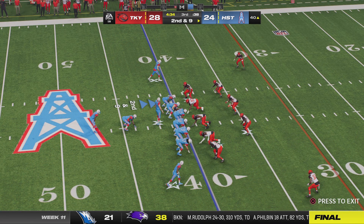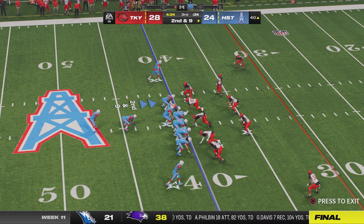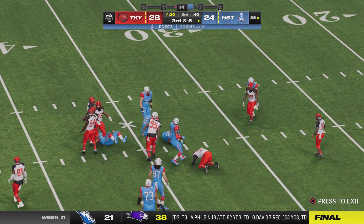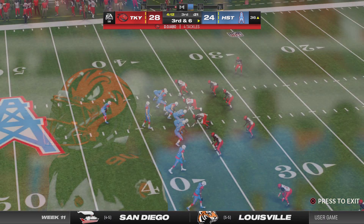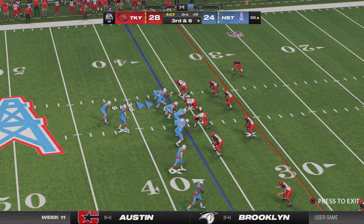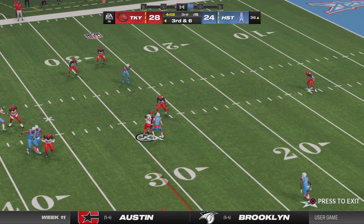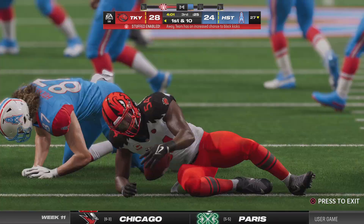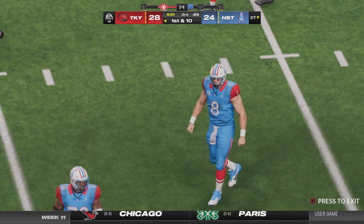We're going to get a look at the field — second and nine. A handoff up the middle — Curtis — wind up getting four, down to the 36. This has been an up and down, back and forth type of a game — maybe this long drive could take a little bit of the wind out of their sails. Levis on third down looking for his receiver — but it's intercepted! Picked off by Lavonte David, they're going to set up shop at the 27-yard line.